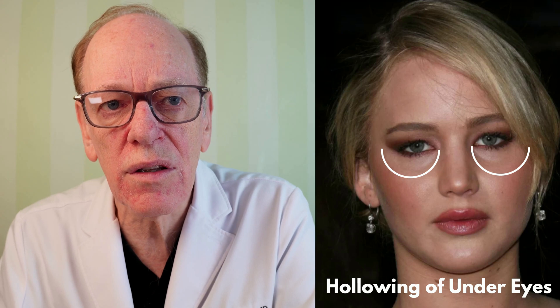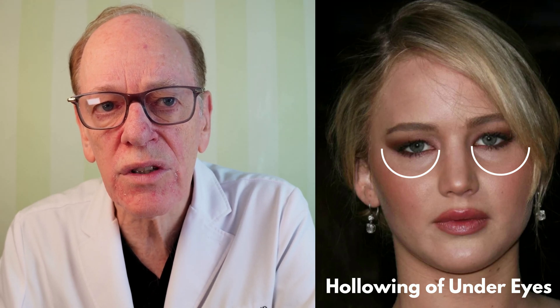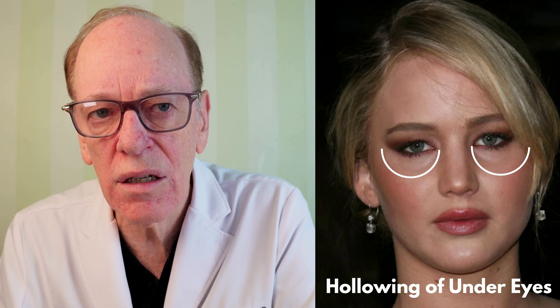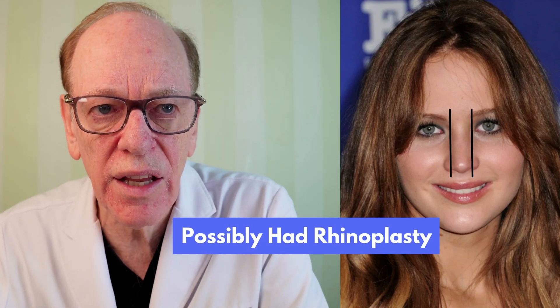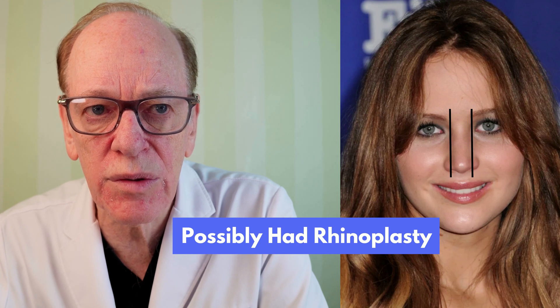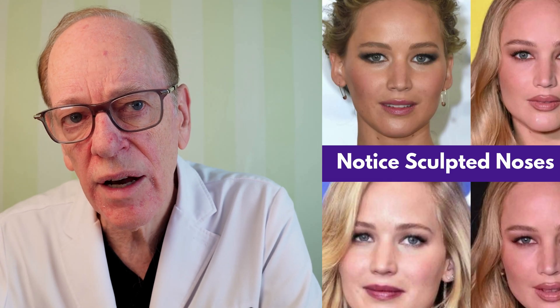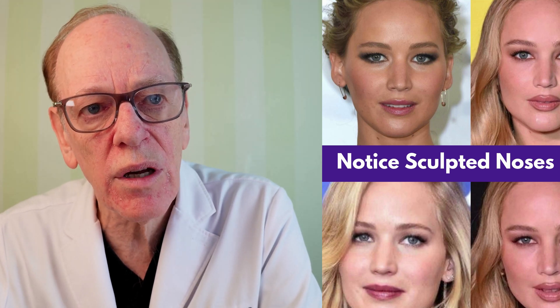In terms of her lower eyelid, you can see some hollowing of the lower lids — there's a loss of volume and no longer continuity from her eyelashes to her cheek, with a little depression in each area. So far, I don't see any real evidence of surgical interventions of any kind. It's possible she had some nasal narrowing of her nasal dorsum; the nasal tip looks a bit smaller as well as her nostrils, so she might have had a rhinoplasty at some point. It could be a photographic trick, but it's hard to tell.